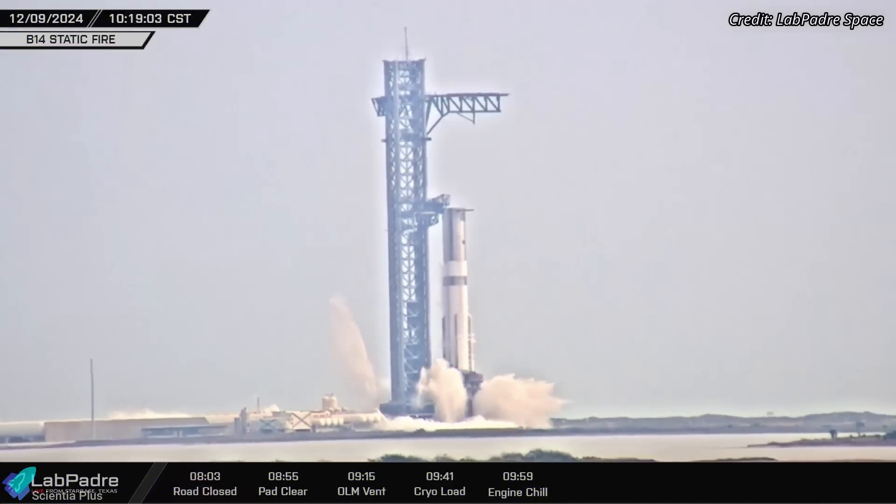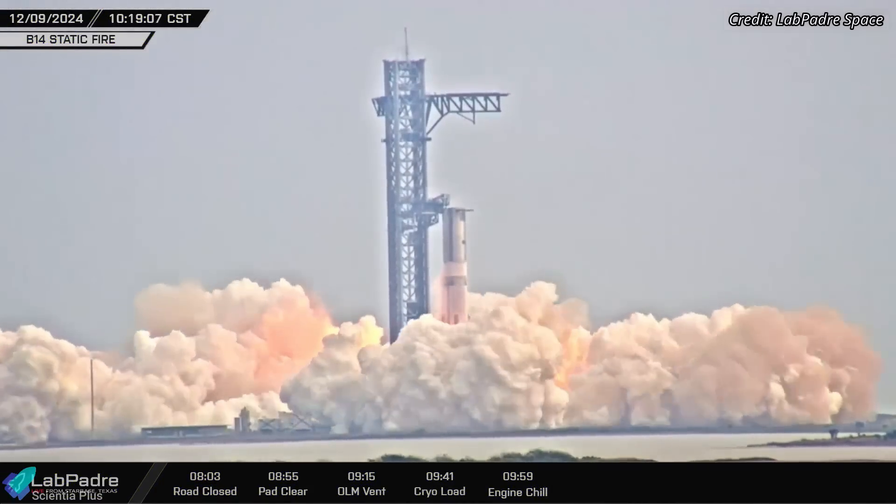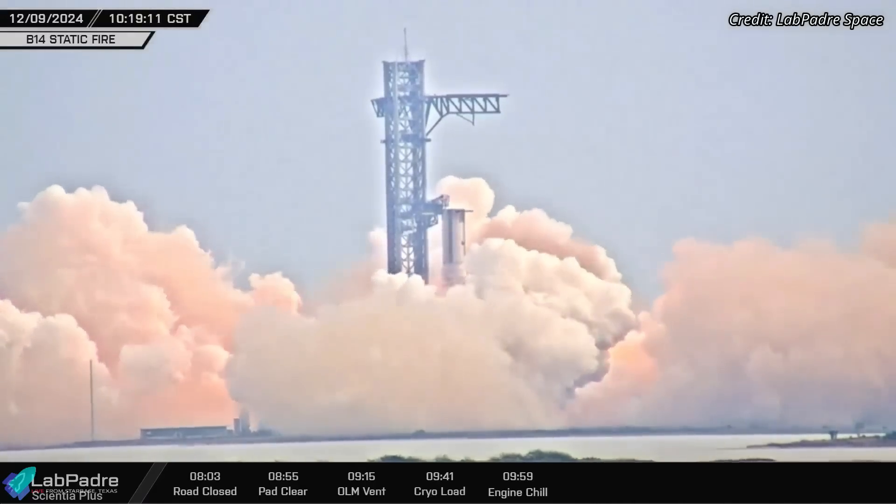In addition to verifying the booster's readiness, the static fire test also confirmed that the modifications and repairs made to the launch pad infrastructure after the Flight 6 test in November were effective.